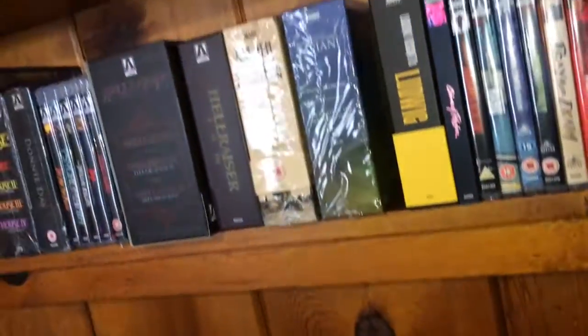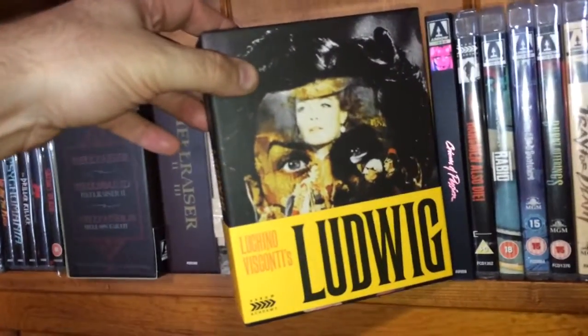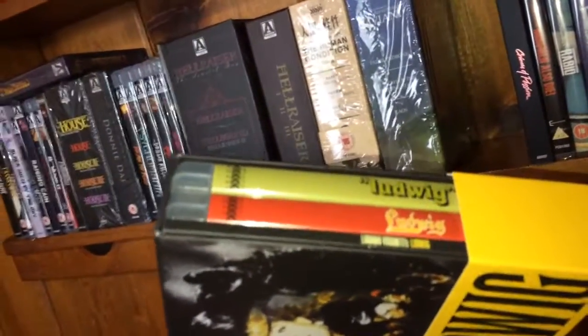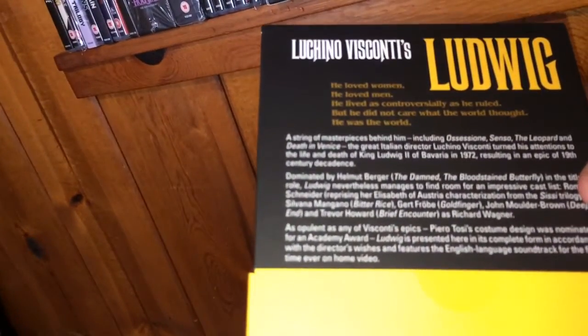The next one is Ludwig — I knew nothing about this box set but saw it being sold on Grindhouse Tampa's website and picked it up. Still haven't seen it yet. You get two different editions of the film and a book with the nice box set. From what I hear it's like a period piece.